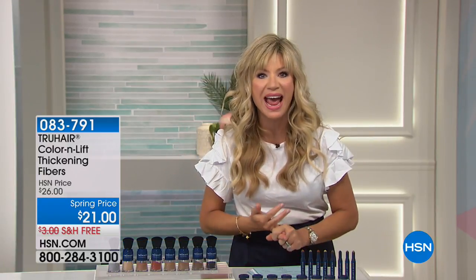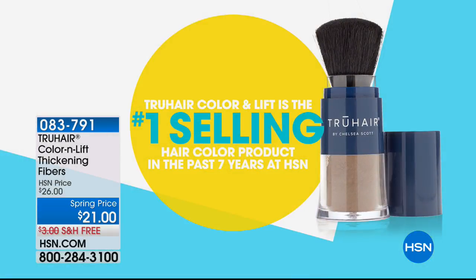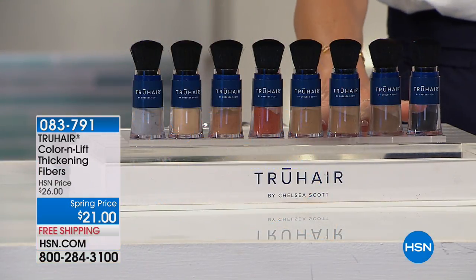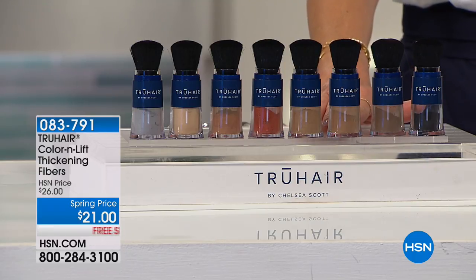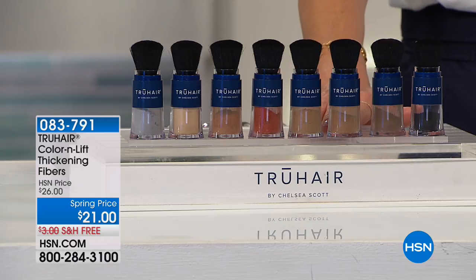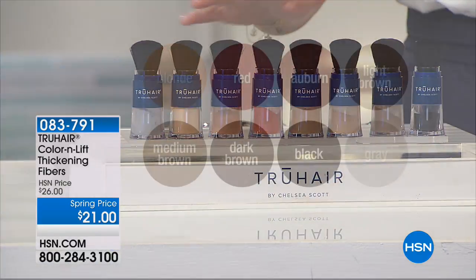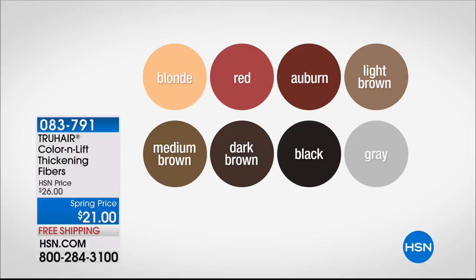It's such a fun night of beauty here at HSN. I'm Amy Morrison. We're going to round out this block with the easiest product to get volume and cover the gray. It's our number one all-time best-selling hair color product in the past seven years here at HSN — it's called True Hair. Chelsea Scott is the inventor, president, and creator of the True Hair line. She owned many salons, worked for the biggest beauty houses, and decided we all want to extend our color, get great volume, and cover gray. That's what Color & Lift is going to do. It's $21 — you just choose your color: blonde, medium brown, red, dark brown, auburn, black, light brown, or gray.